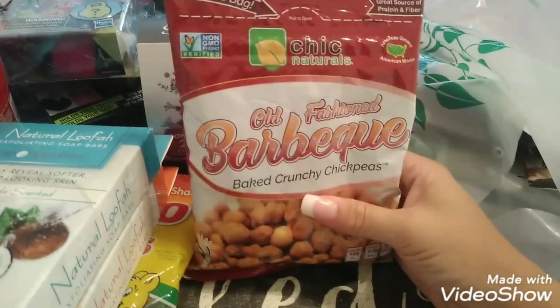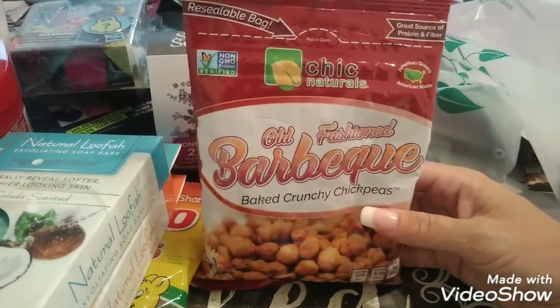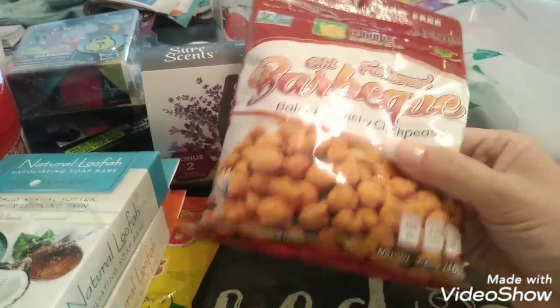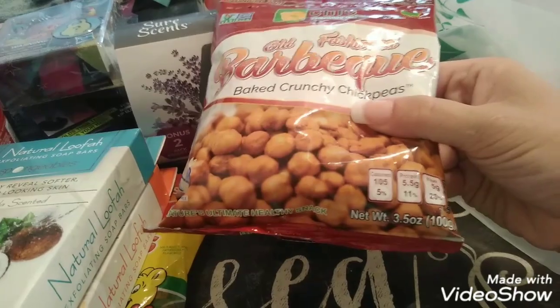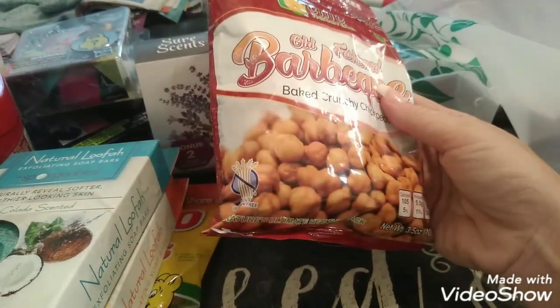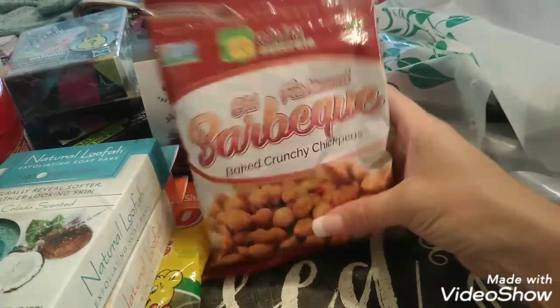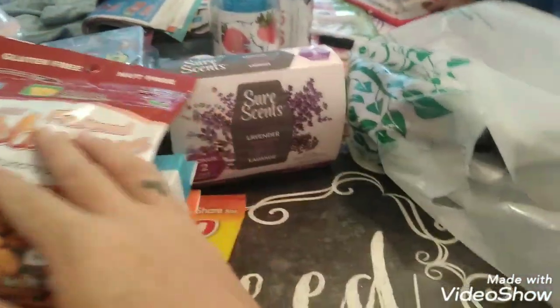I saw these at the checkout and they caught my eye. These are old-fashioned barbecue baked crunchy chickpeas. I love chickpeas — it is gluten-free and nut-free, has a resealable bag, and is 3.5 ounces. I thought this was a really good snack. I'm going to try it because I love chickpeas and hummus, and I love barbecue flavor.